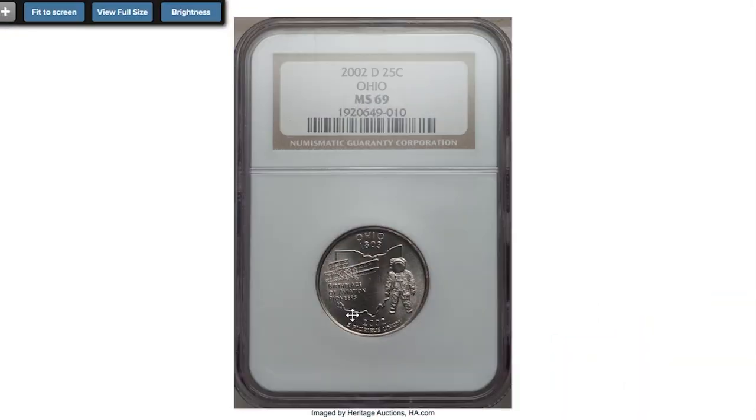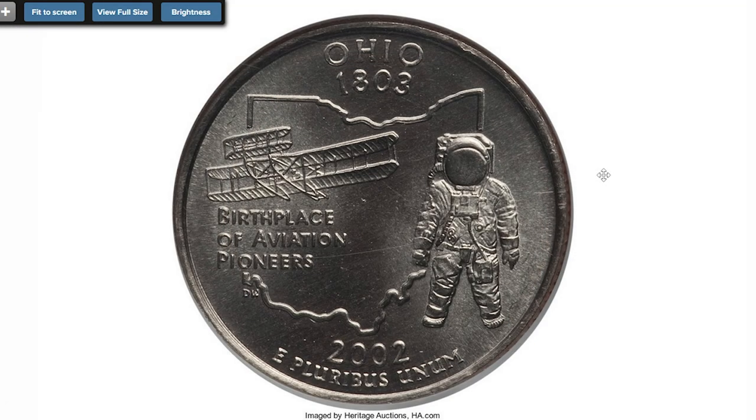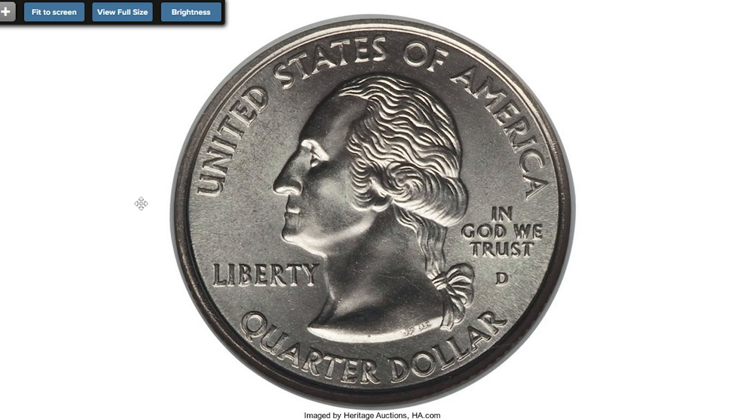Here's one of the most valuable statehood quarters: the 2002 Washington Quarter with Ohio-themed reverse design, graded MS-69 by PCGS — lacking just one point for absolute numismatic perfection. Both sides exhibit very pleasant satin luster. Eye appeal is stunning. Sold in 2017 for $3,525 at Heritage Auctions.